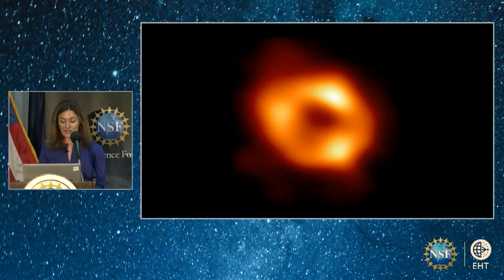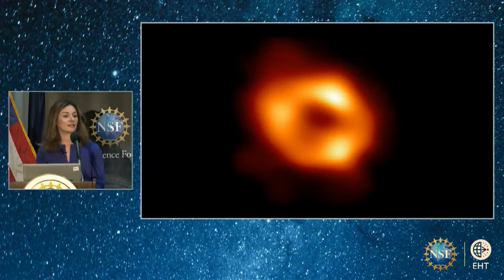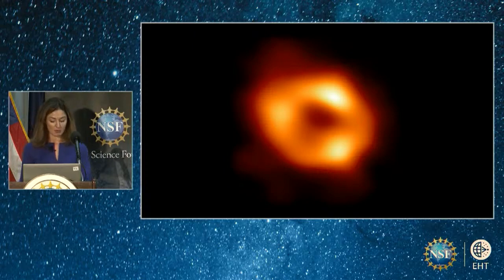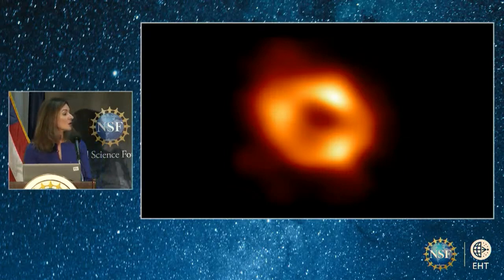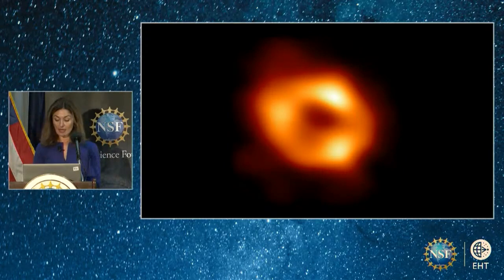This image shows a bright ring surrounding the darkness, the telltale sign of the shadow of the black hole. Light escaping from the hot gas swirling around the black hole appears to us as the bright ring. Light that is too close to the black hole, close enough to be swallowed by it, eventually crosses its horizon and leaves behind just a dark void in the center.